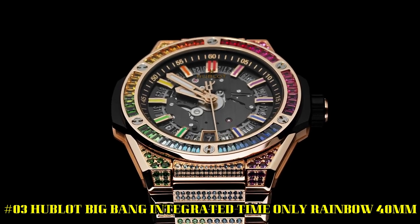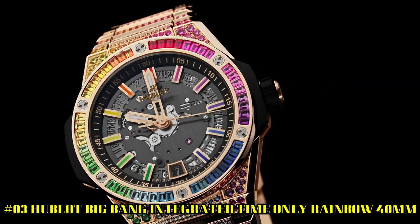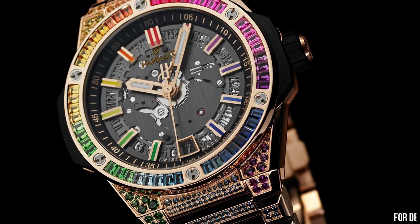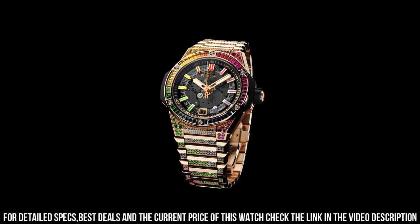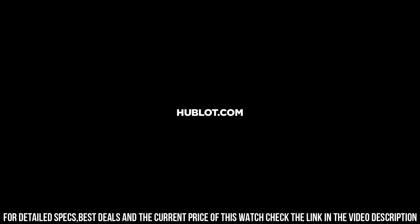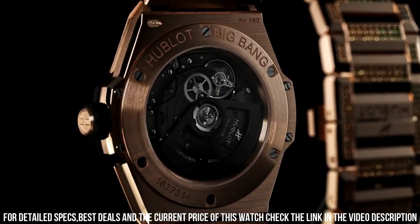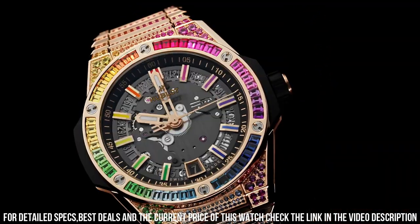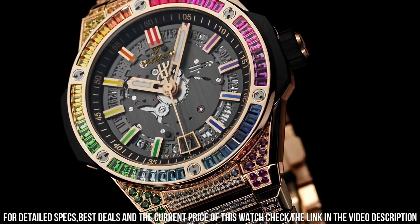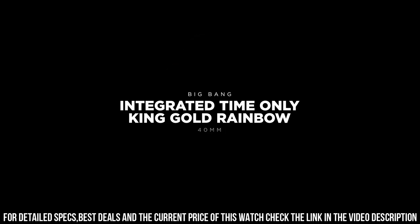Number 3: Hublot Big Bang Integrated Time-Only Rainbow 40mm. This watch is marvelous and very easy to adjust. Case diameter: 40mm. Case thickness: 9.25mm. Water resistant: 10 ATM. Case back: Satin Finished 18K King Gold and Sapphire Crystal with anti-reflective treatment. Bezel: Polished 18K Gold set with 48 baguette cut colored gemstones. Dial: Sapphire Crystal. Movement: MHUB1710 Self-Winding. Frequency: 4Hz / 28,800 vibrations per hour. Power Reserve: approximately 50 hours. Number of components: 185. Jewels: 27.